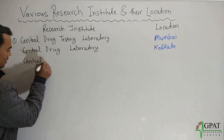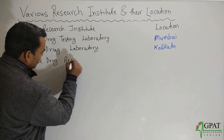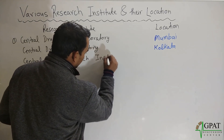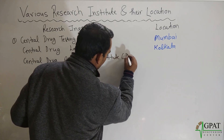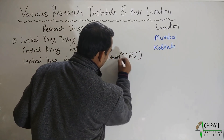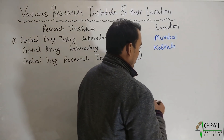Next, Central Drug Research Institute, in short CDRI, and this is located in Lucknow.